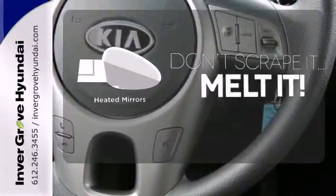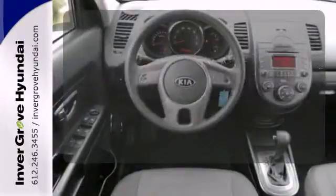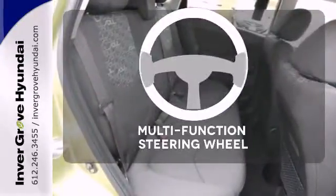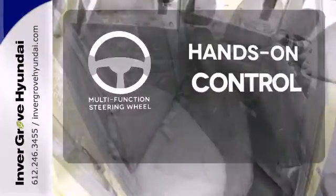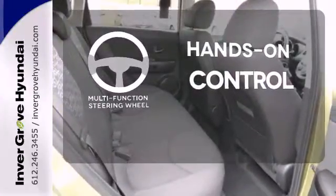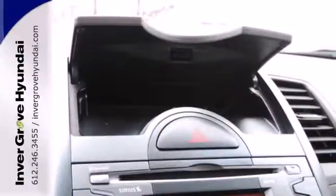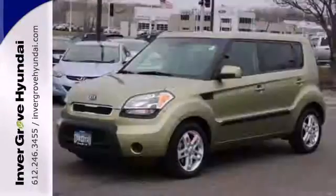Leave the scraper in the car thanks to the heated mirrors. Program garage door openers, gates, and lighting systems with HomeLink. The multifunction steering wheel helps keep your eyes on the road and your hands on the wheel. Ever the innovator, Kia always thinks outside the box, and also inside the box with this sensational Soul.